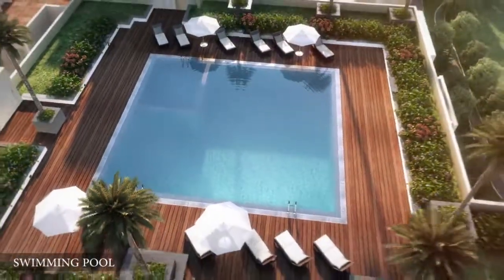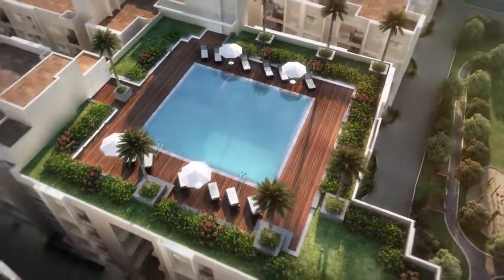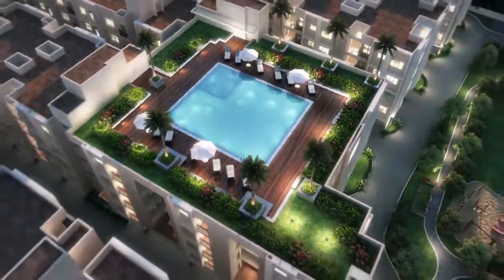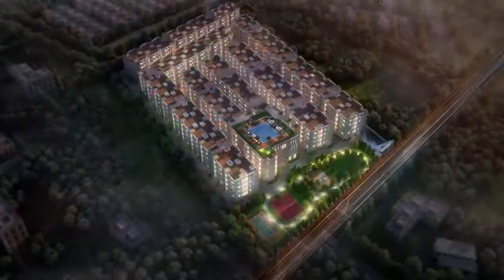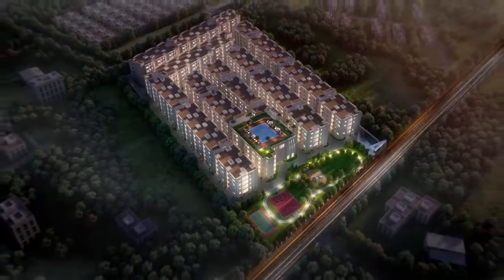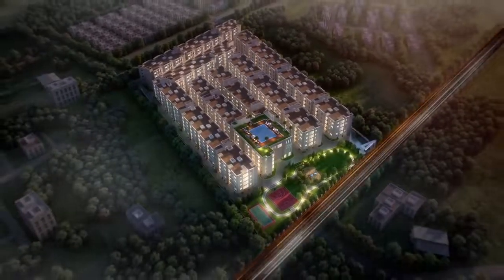Relax your mind with a dip in the clear blue waters of the ultra-modern swimming pool. Smart Town is designed for homebuyers not just as a house but as a home that they can proudly call their home.